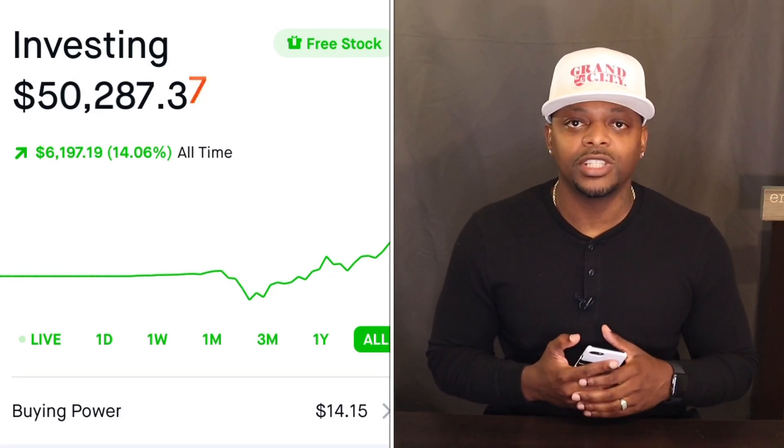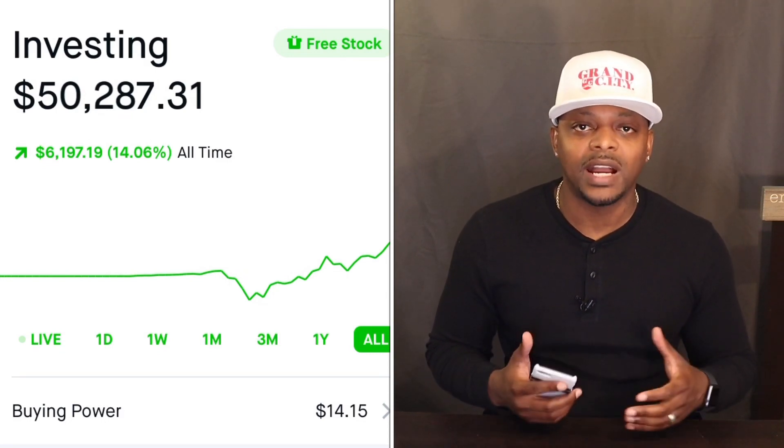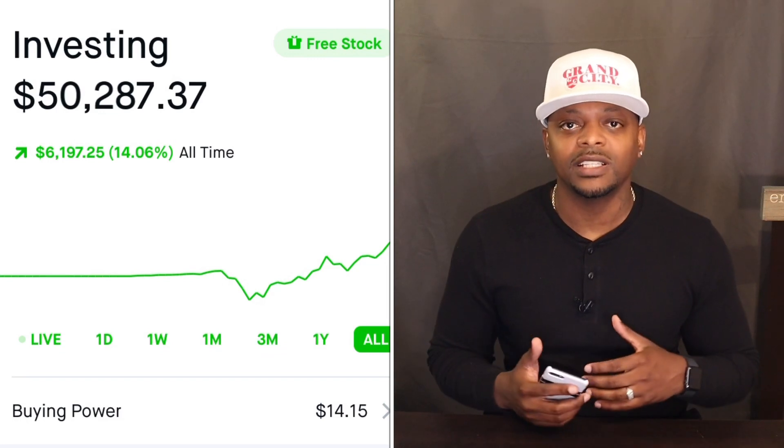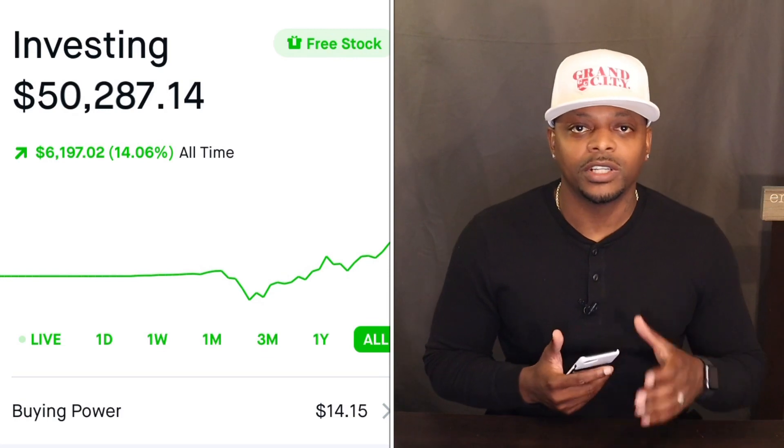I started this account in January with $0. I come on here each and every day to show you guys how to properly build a portfolio. Today I'm going to talk to you about Tesla and how to invest your first $1,000. So please lock in and get ready for a good one.